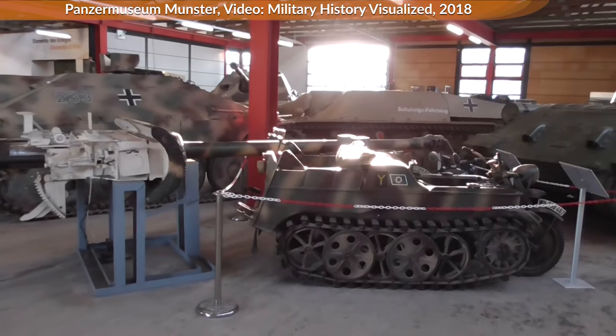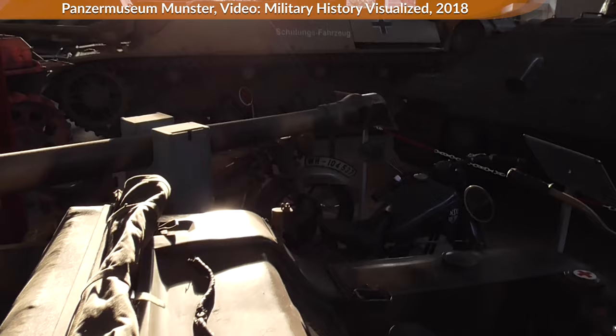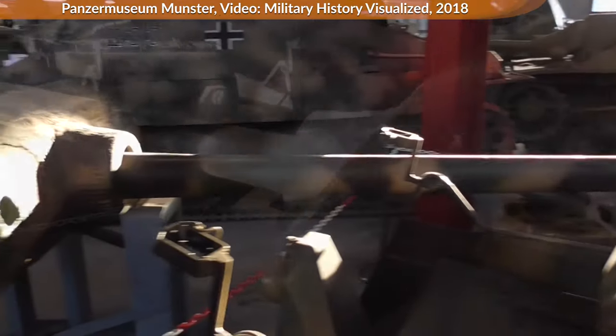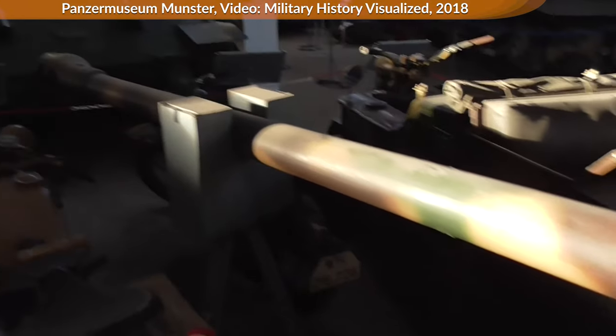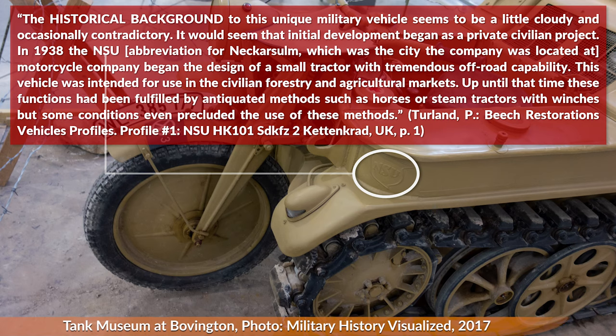What is the origin story of the Kettengrat? While some sources start in 1939 with an army project, I found one source that notes the following — and since that source is quite extensive on various issues like the modifications, this might be the correct historical background. To quote: 'The historical background to this unique military vehicle seems to be a little cloudy and occasionally contradictory. It would seem that initial development began as a private civilian project. In 1938 the NSU — an abbreviation for Neckar-Ulm, the city the company was located in — motorcycle company began the design of a small tractor with tremendous off-road capability. This vehicle was intended for use in the civilian forestry and agricultural markets. Up until that time this function had been fulfilled by antiquated methods such as horses or steam tractors with winches, but some conditions even precluded the use of these methods.'